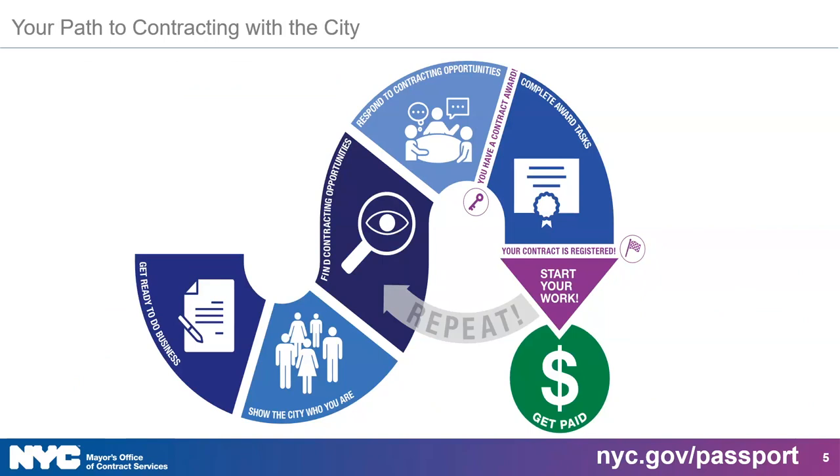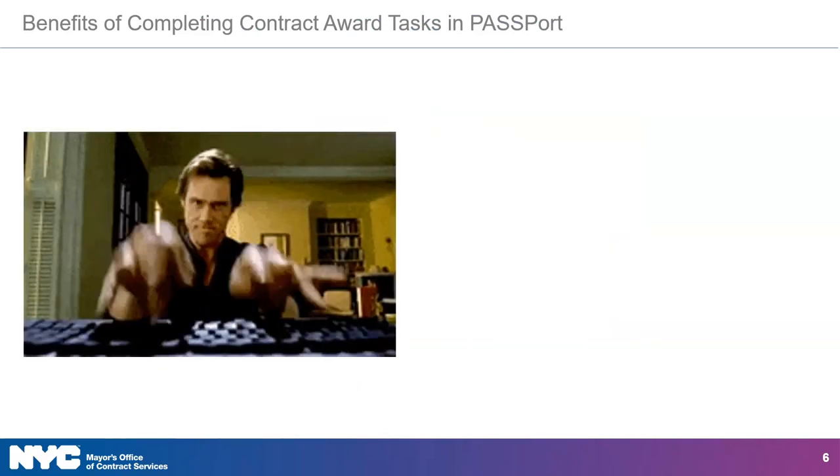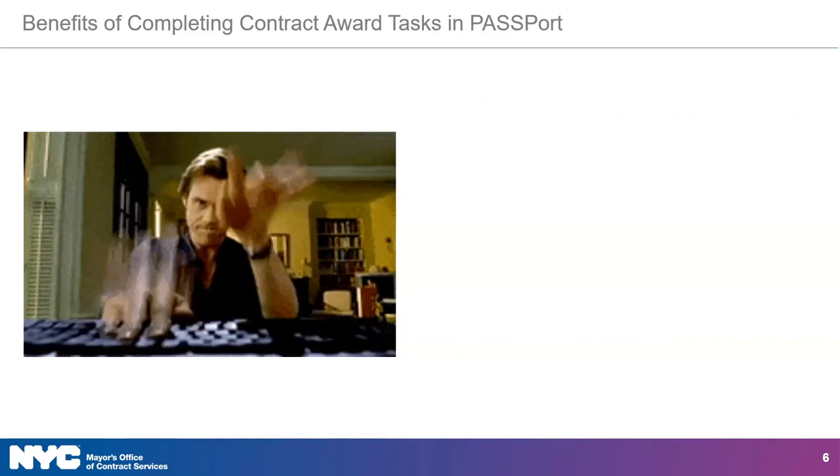If you've been watching our webinars lately or visited the getting started page at NYC.gov/passport, then this graphic will look familiar to you. This is an ideal path to contracting with the city. After your response to a contracting opportunity or RFX has been selected, completing contract award tasks is the next step. Passport makes this process streamlined and efficient. The quicker you complete contract award tasks, the less time it will take for your contract to get registered.